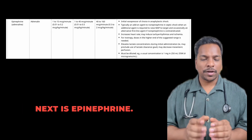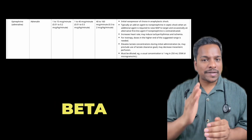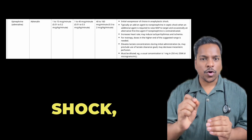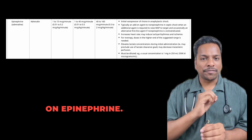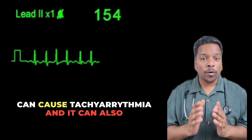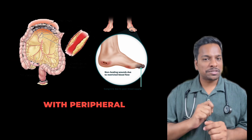Next is epinephrine. Epinephrine also acts on the alpha receptor, but its action on the beta receptor is better than norepinephrine. Therefore, if a patient has refractory shock even though norepinephrine is being used, you have to add on epinephrine. Remember, epinephrine can cause tachyarrhythmias and can also increase lactate levels because it causes mesenteric ischemia along with peripheral ischemia.